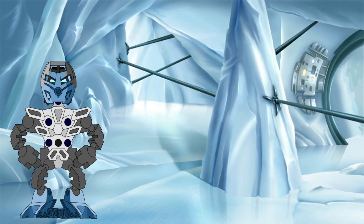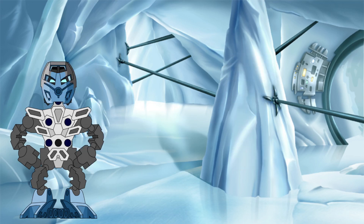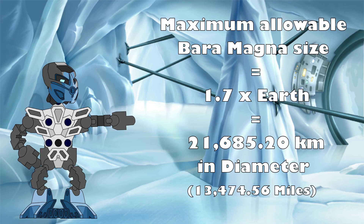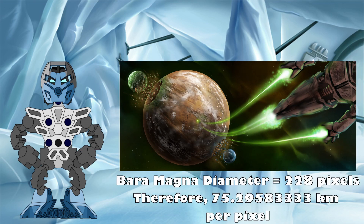In that case, let's do one more set of calculations to close out the video, and tackle this from the other side. If we use this upper limit as our guide, can we construct a version of the Spherus Magna system that can still fit to one of the two GSR scales from Farshtey or Faber? Given this upper limit, let's be safe and set Baramagna at being 1.7 times the size of the Earth, rather than the full 1.75. That makes it 21,685.2 kilometers in diameter. Going back to our reference image, at 288 pixels, that means we have 75.3 kilometers per pixel.